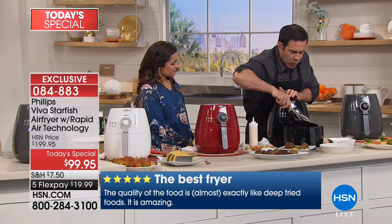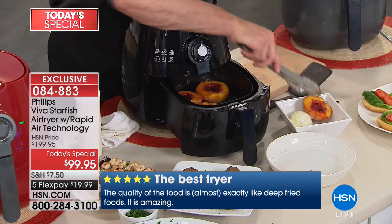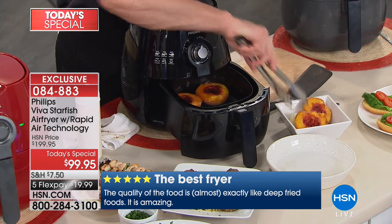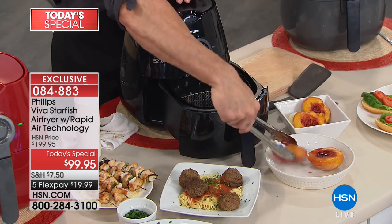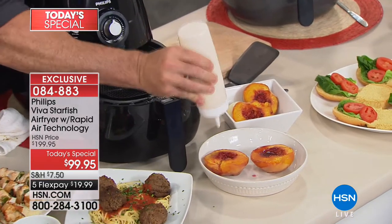Now I wouldn't have her do beautiful baked peaches like this — look how stunning those are. Let's put it with this vanilla ice cream. Four peaches, right here. And what is this sauce, Michelle? Let's put some of this on here.